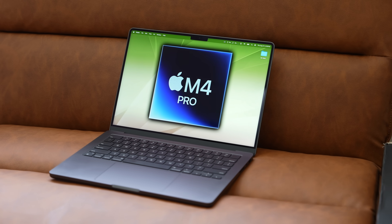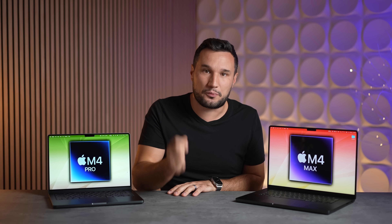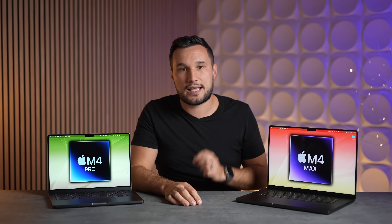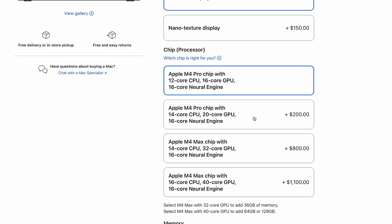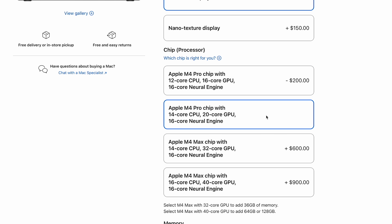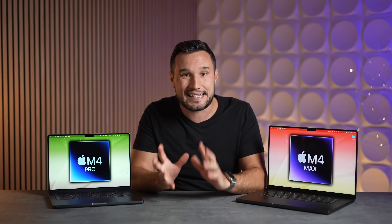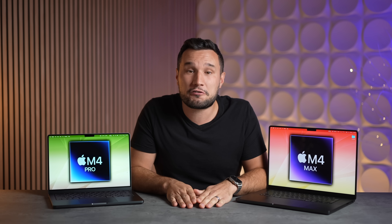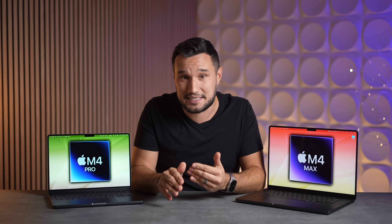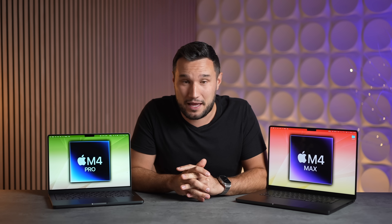Who should get the M4 Pro? People who know they will be constantly pushing their laptop really hard, and those who need a lot more graphics performance. Don't forget to upgrade to the 14-core version and likely the 1TB of storage, because you'll keep it longer and need that storage. This is just a banger of a MacBook — you can replace an M1 or M2 Max with this system and have it run cooler and quieter with better battery life, for a lot less money than you spent before.